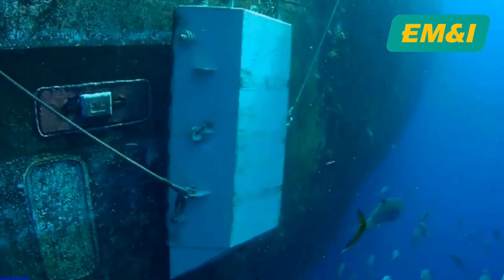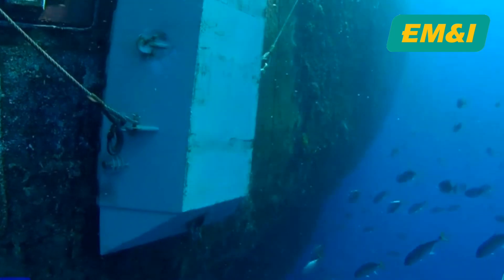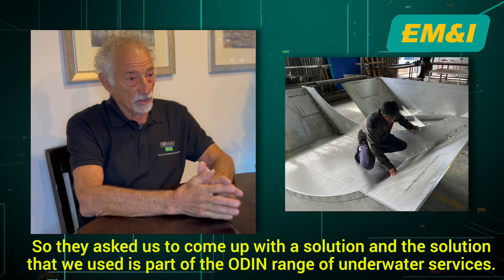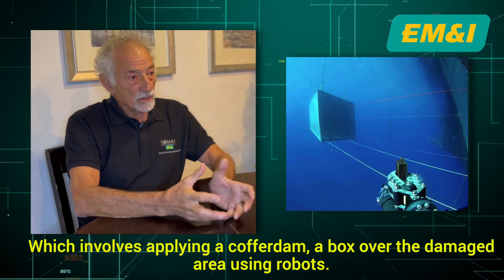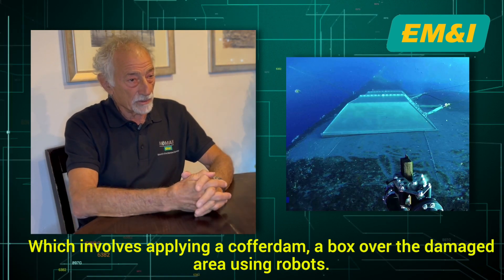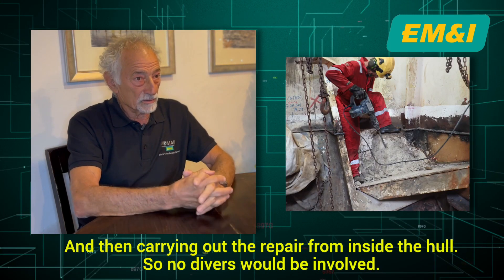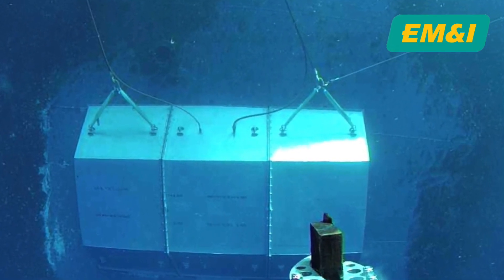Using this, we can redefine the standards of efficiency and safety in underwater repair. The solution is part of the Odin range of underwater services, which involves applying a cofferdam — a box over the damaged area — using robots and then carrying out the repair from inside the hull. No divers are involved, and this new innovative technology has many benefits.